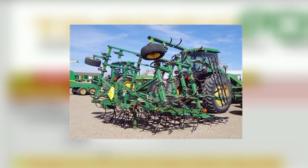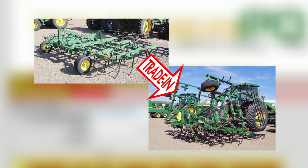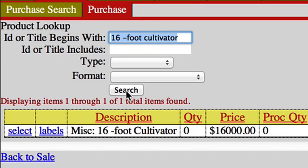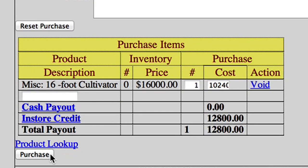let's say a farmer wants to buy a 21-foot cultivator and trade in an older 16-foot cultivator. The implement salesperson enters the used 16-foot cultivator into inventory and proposes that it could sell for $16,000. The implement dealer wants a 20% profit on used equipment, so after entering $16,000 into TraderPause, it tells him he should offer $12,800 in trade.